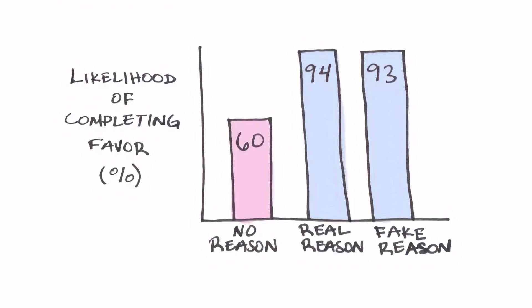The two scenarios where she gave any reason at all — even the stupid reason — increased her success rate from about 60% up to 95%. All that to say: if you just ask for a review, you're less likely to get it than if you give a reason. That reason can be as simple as, 'because it would really help us out and help us be found by more customers.' This works especially well when asking somebody who doesn't know you well and would probably be on the fence about taking the time.